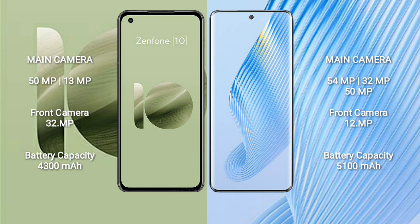The Asus Zenfone 10 front camera is 32MP. Honor Magic 5 features a triple rear camera setup: 54MP plus 32MP plus 50MP, and a 12MP front camera.